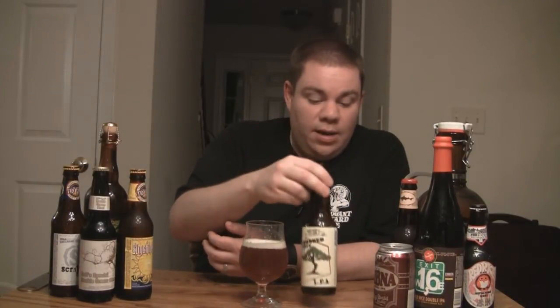First beer from Dark Horse I've had, and looking at the bottom of the bottle, it looks like it was conditioned in the bottle — there's yeast sediment at the bottom.